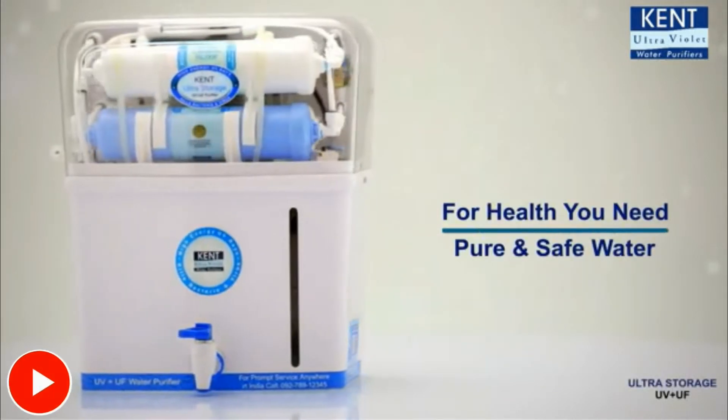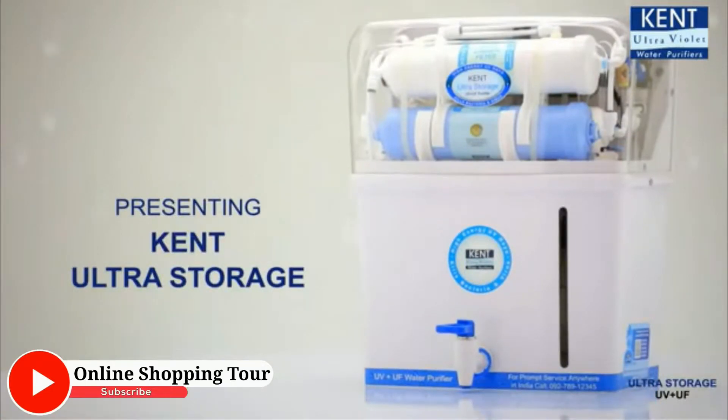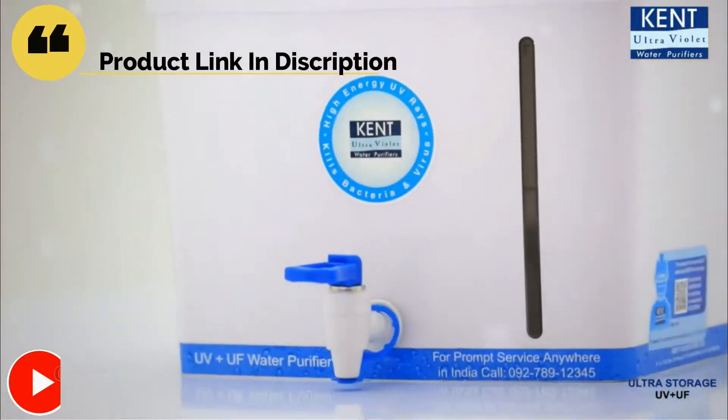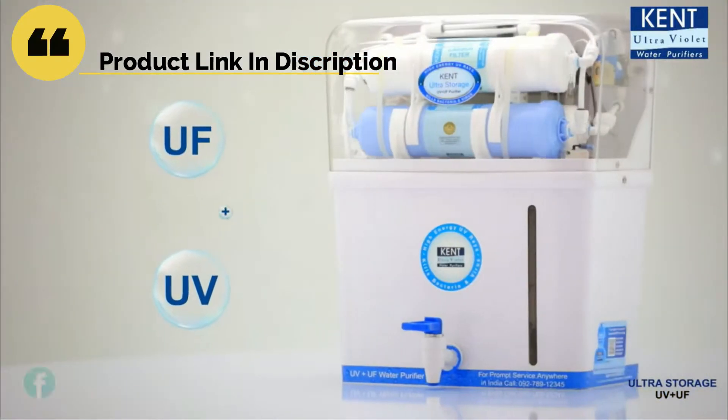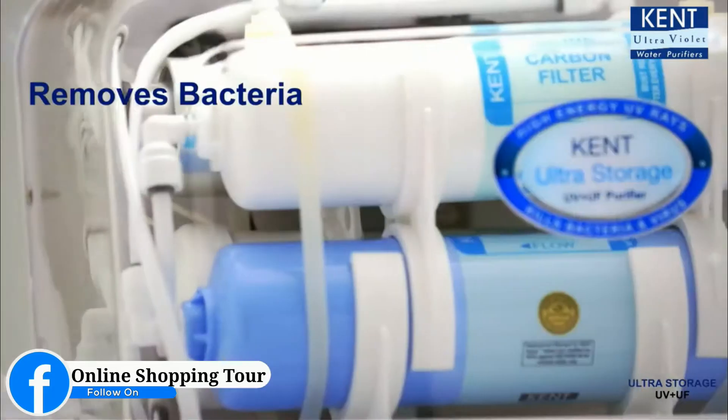When it comes to health, you need pure and safe water. Presenting Kent Ultra Storage, the next-gen water purifier that comes with an advanced double purification technology — first by hollow fiber UF membrane, followed by UV purification process.